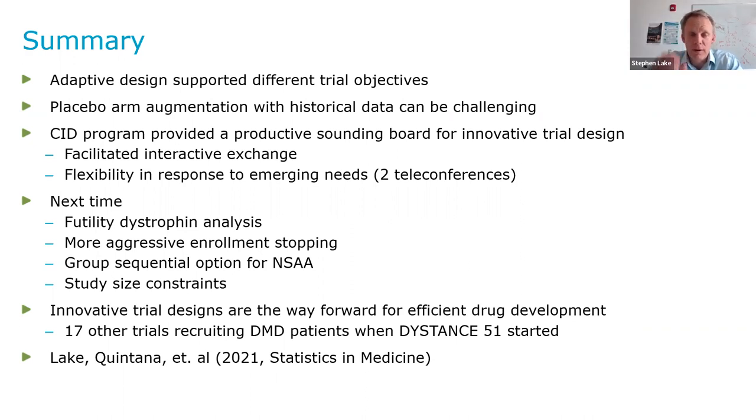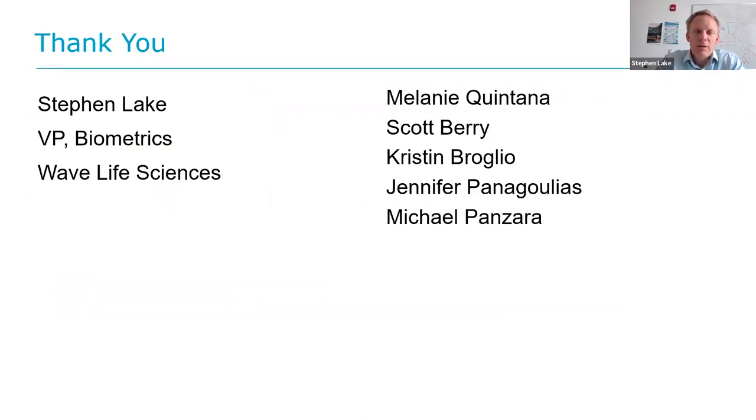Just a plug for a paper that we published in 2020 in Statistics in Medicine describing in detail everything I just covered. I'll just conclude by thanking my collaborators at Berry — Melanie, Scott, and Kristen — and then Jennifer and Mike at Wave. Thank you very much.